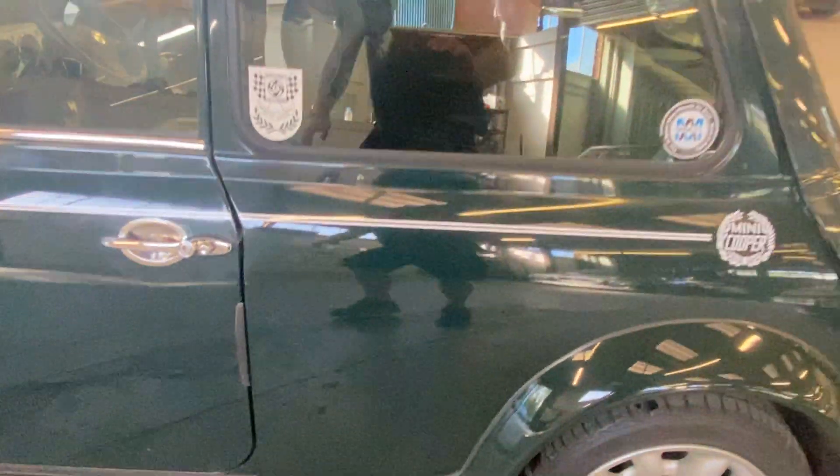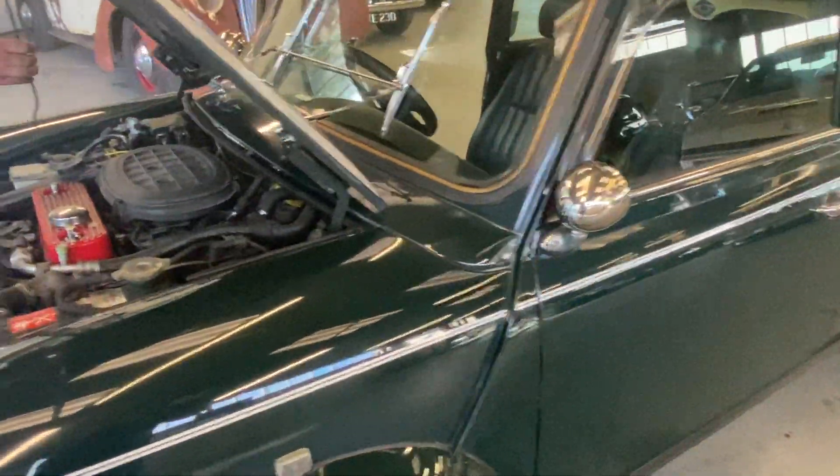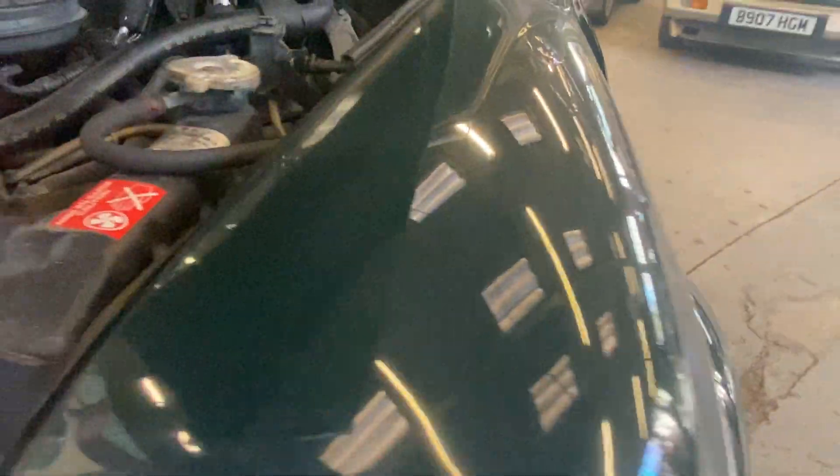No rust where they normally go — all the seams are good, around the windows good. Wants a good polish; a couple of little scratches there, but a machine polish will make this look like a different car. Charming little thing. See around the headlights — no rust around those seams. Along here is all original, around the windows all nice.